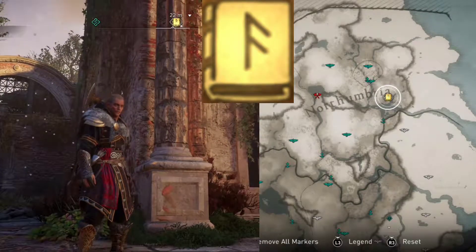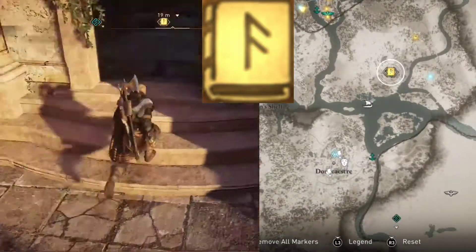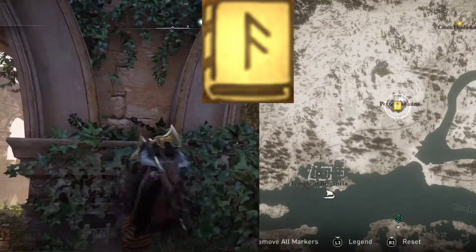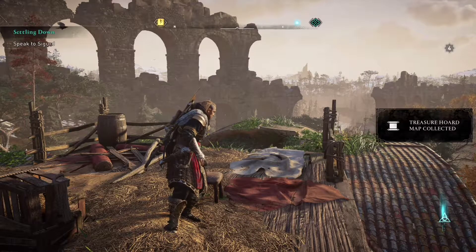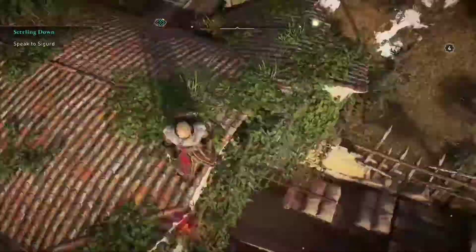We are at these ruins as shown on the map on the right. Before we get the book of knowledge, we are actually going to go up top in search of an artifact. Once we have that, we're going to go ahead and head around the side, or toward the back of the building.